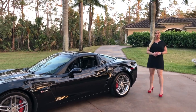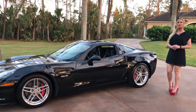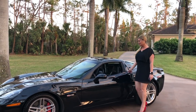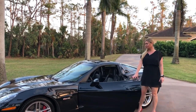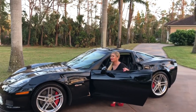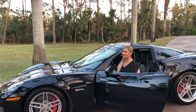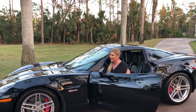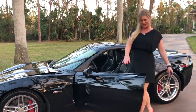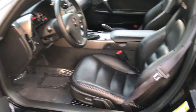Hey guys, Marianne here with you from Auto House of Naples. Today I have the ultimate men's toy — it is a 2006 Chevrolet Corvette Z06, finished in black on black. It has one owner and it's always been a garage queen, garage kept, with a cover on this car that the owner always kept on it. We just took it off for the video.